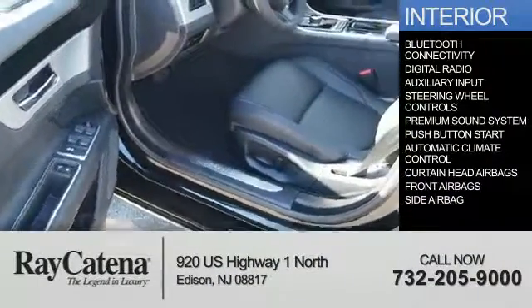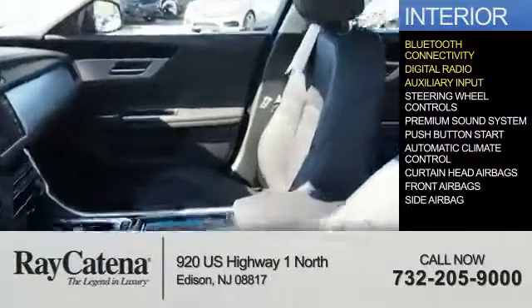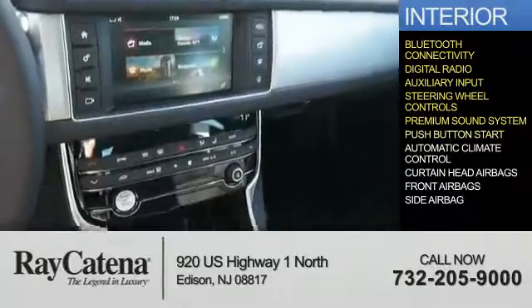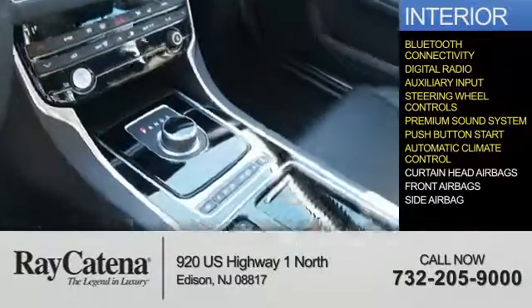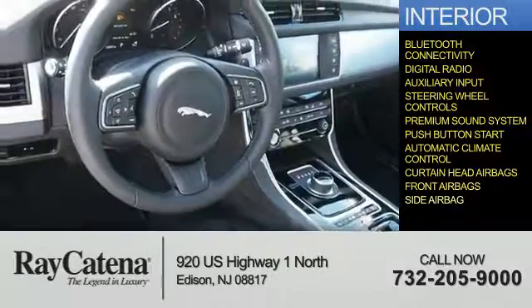Inside you'll find Bluetooth connectivity, digital radio, and auxiliary input, steering wheel controls, a premium sound system, push button start, automatic climate control, curtain head airbags, front airbags, and side airbags.